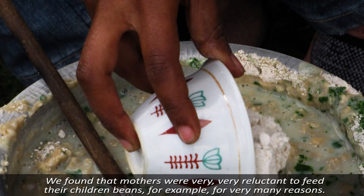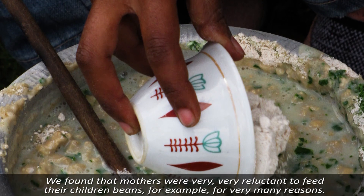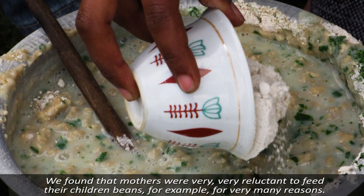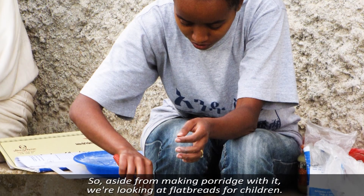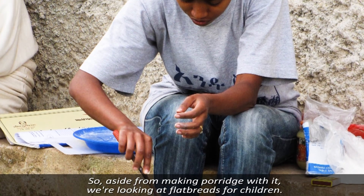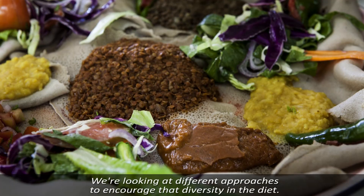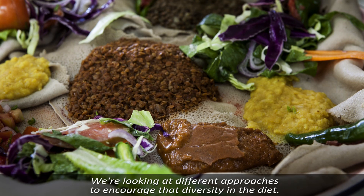We found that mothers were very reluctant to feed their children beans, for example, for very many reasons. So aside from making porridge with it, we're looking at flatbreads for children. We're looking at different approaches to encourage that diversity in the diet.